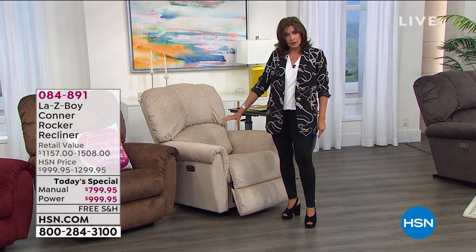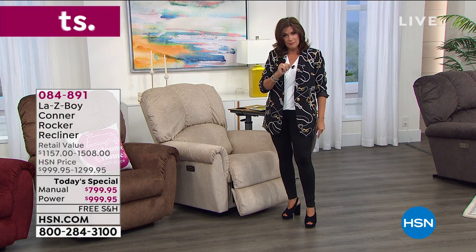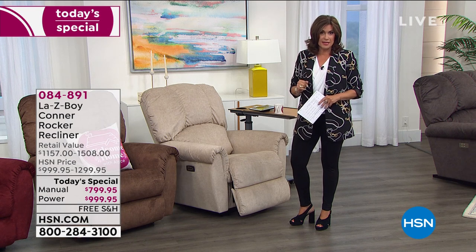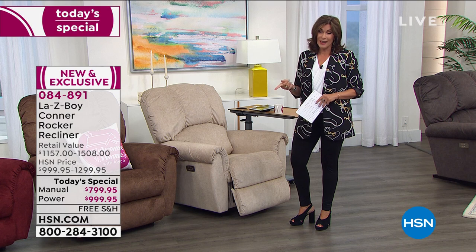This is the power recliner. If you order the power recliner, it's a matter of touching a couple of buttons to adjust any which way you'd like. Simple, easy. We have the power recliner offered at $999.95. We're going to do five flex payments — that's the most flex payments we do. But if you order it on the HSN credit card, we've got two special offers for you.